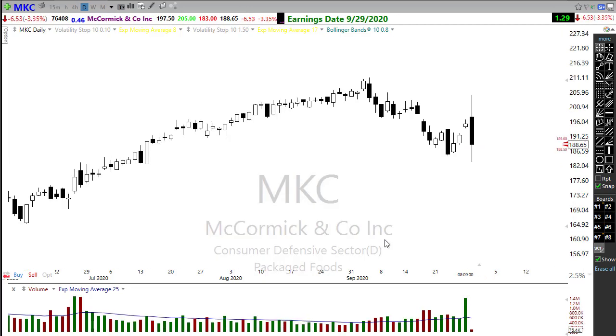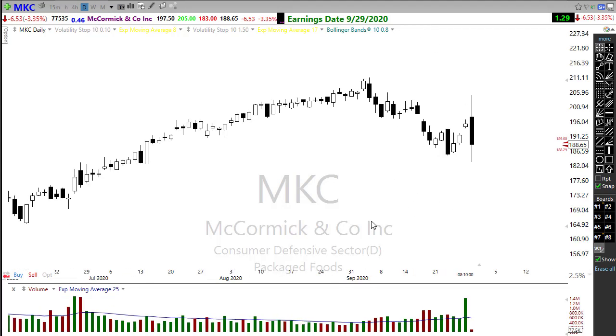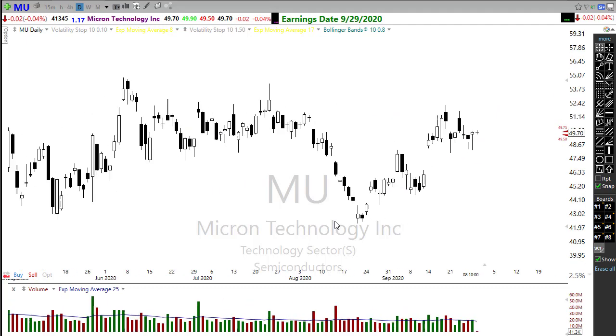MKC apparently disappointed this morning — it popped up and pulled all the way back, testing the low, with a pretty ugly reversal-type candle on McCormick. Possibly more lows coming, so watch that carefully. Our biggest tech company reporting today is MU — Micron has rallied back up into this resistance area in the chart, trying to put in a little upside trend with higher lows, and we're running right into that resistance. We might just need that earnings report to make the decision: are we going to pop higher or break lower? Keep an eye on that MU report later today.